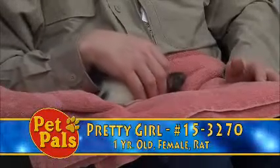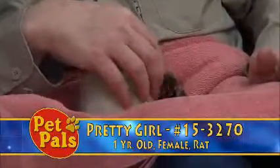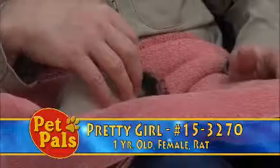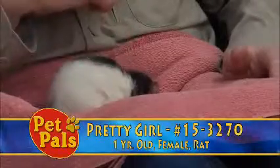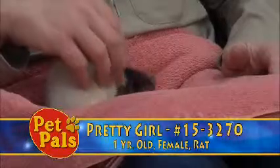This little girl is available for adoption. She was purchased from a pet store. We are an open admission shelter — we take animals from within Frederick County, regardless of where they started. If they need us, we are here. The reason she was turned in: the owner that purchased her was expecting a child and did not want to deal with the rat and the newborn.